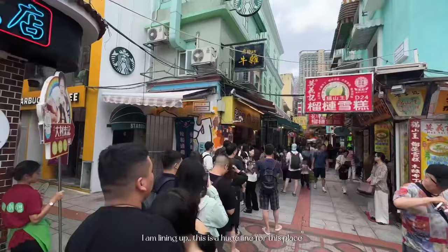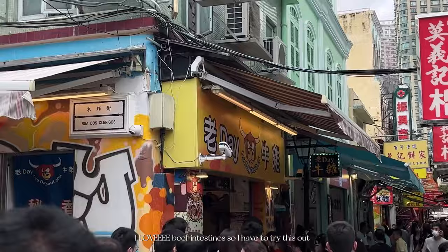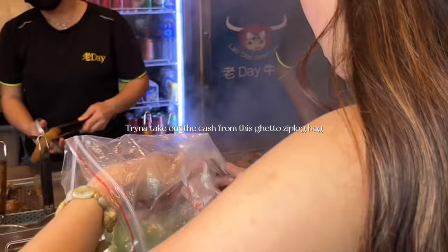I am lining up — this is a huge line for this place. I love beef intestines so I have to try this out. This is the menu; we decided to get the small one with just mild spicy because we cannot take the spiciness. We're almost there — I got it!